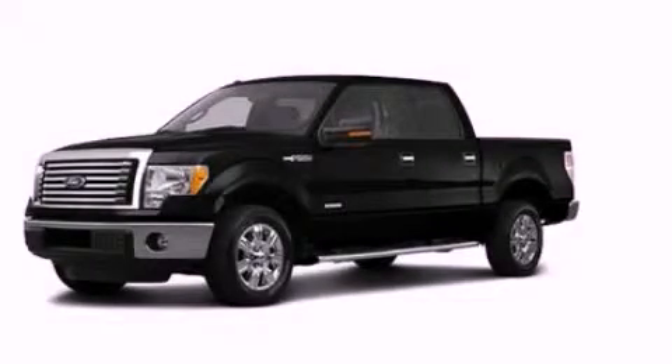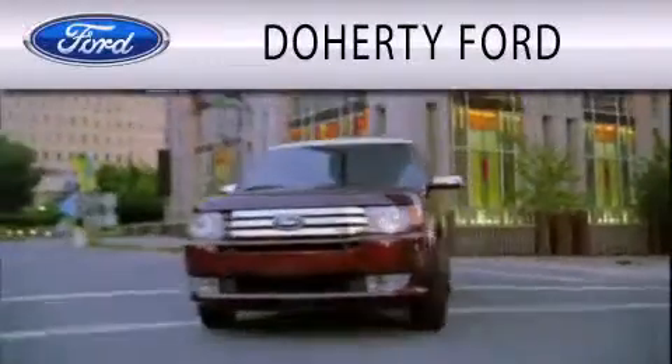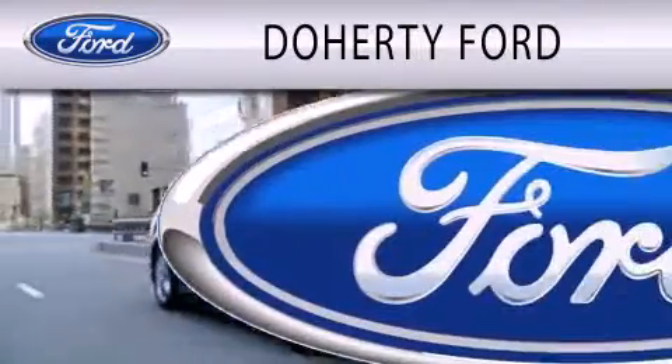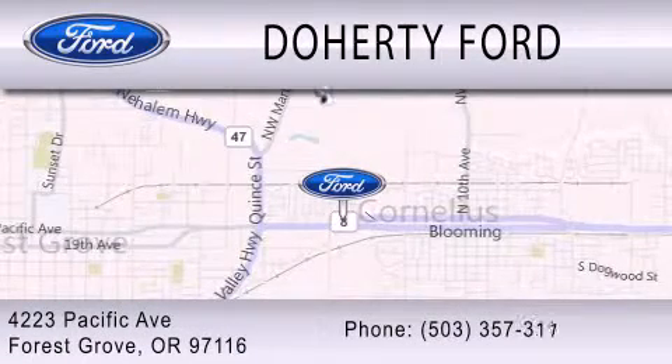Contact us today and schedule your opportunity to see this vehicle in person. Doherty Ford is dedicated to doing everything possible to ensure that the experience you have selecting your next vehicle is as pleasant as possible. We are located at 4223 Pacific Avenue in Forest Grove.